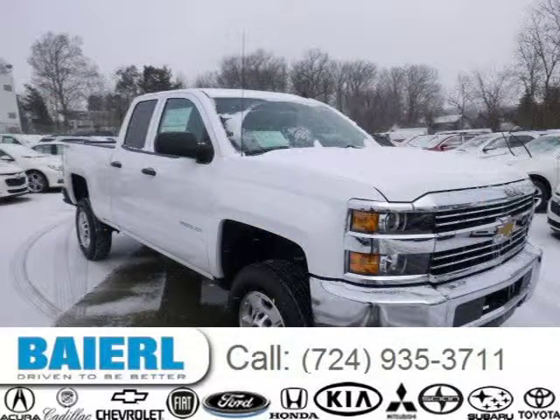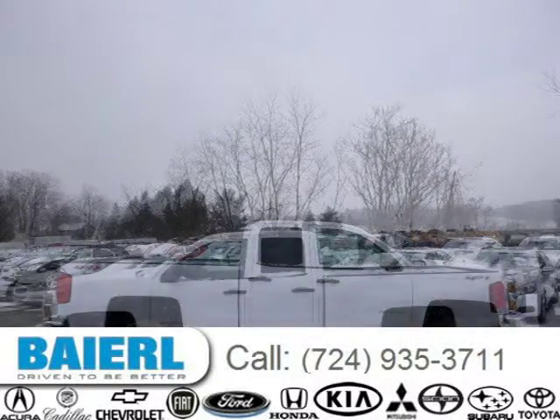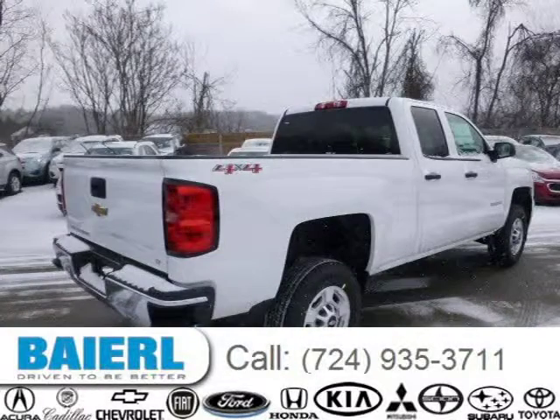For more information on this great Chevrolet Silverado 2500 HD please click the link below. Thank you.